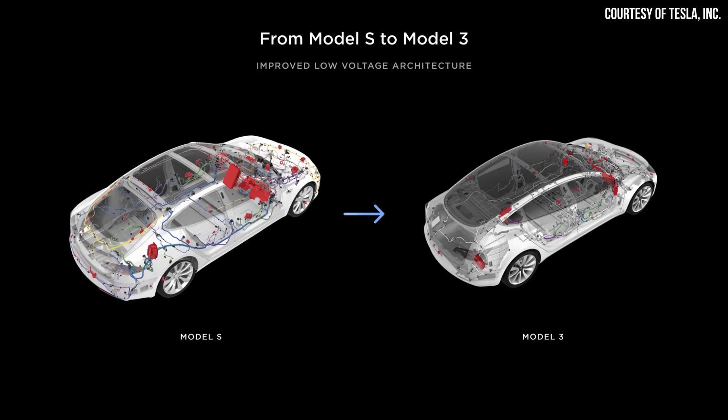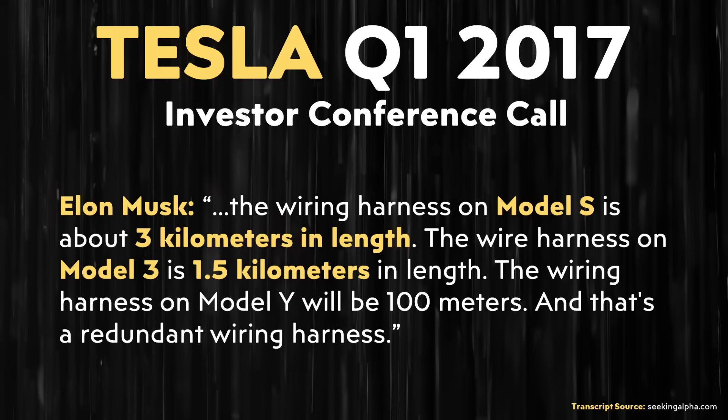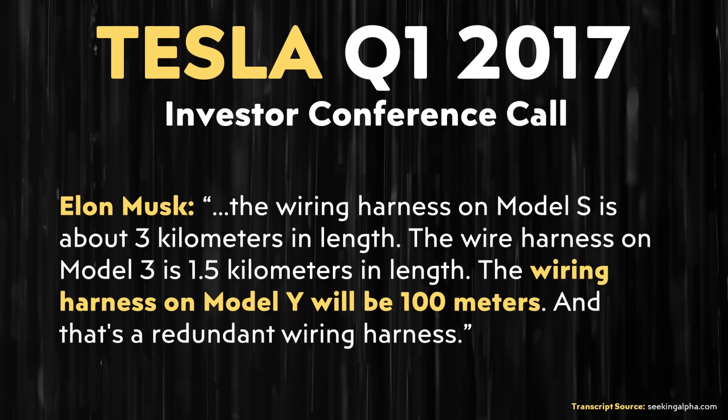While the Model Y did not end up having a 100-meter wiring harness compared to the Model 3's 1.5-kilometer wiring harness, the Model 3's wiring harness was a big step change — a big improvement over what Tesla initially used in the Model S. Going back to Tesla's Q1 2017 conference call, Elon Musk made it very clear that the Model S had around a 3-kilometer wiring harness, whereas with the Model 3, that dropped down to 1.5 kilometers, roughly half the length. So dropping from 1.5 kilometers to 100 meters would be really impressive.